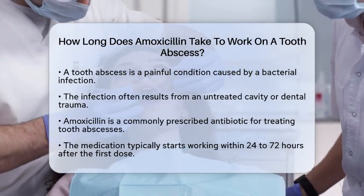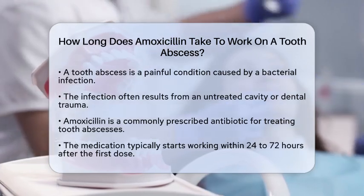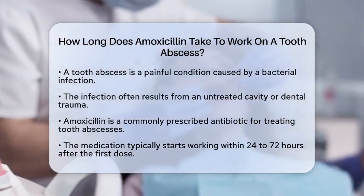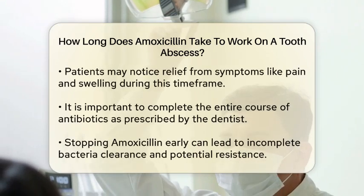Amoxicillin is a commonly prescribed antibiotic that helps fight the bacteria causing this infection. When you take amoxicillin, it usually begins to work within 24 to 72 hours after your first dose. This time frame allows the medication to build up in your system and effectively tackle the infection.